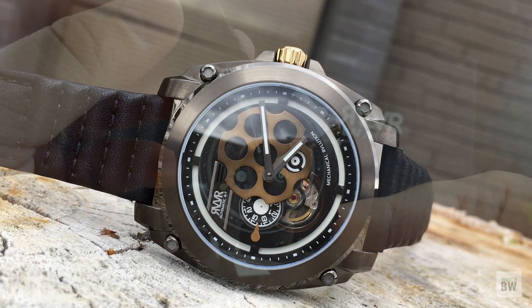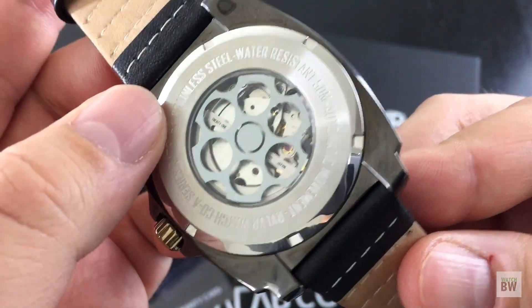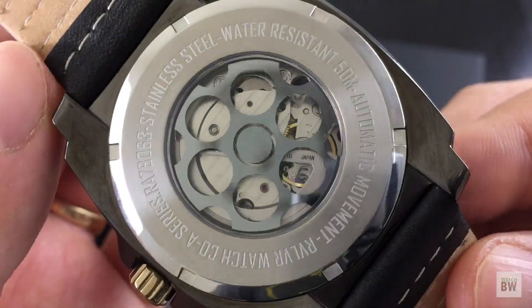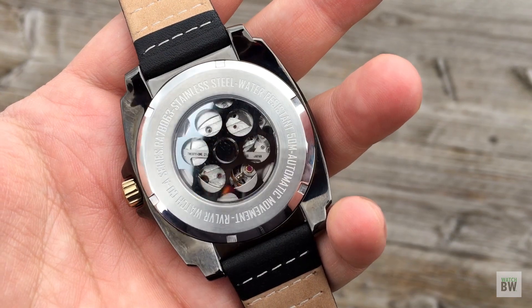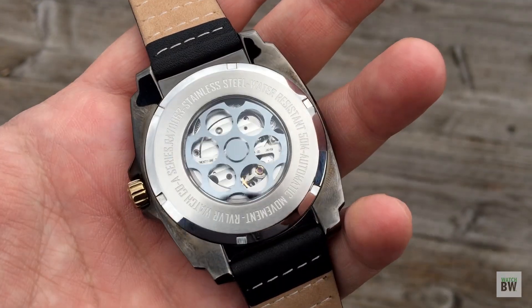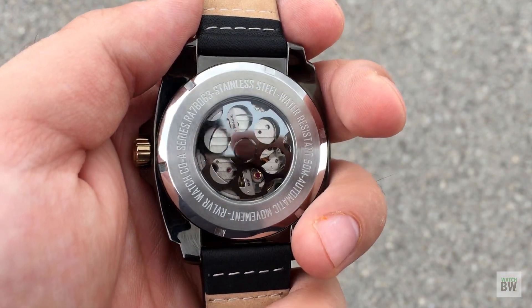Turn it over and you can see the specs written on the back, and that exhibition case back with the revolver chamber partially obscuring the Miyota movement. It's a nice movement — a 21-jewel, lower beat frequency movement with an open heart execution.